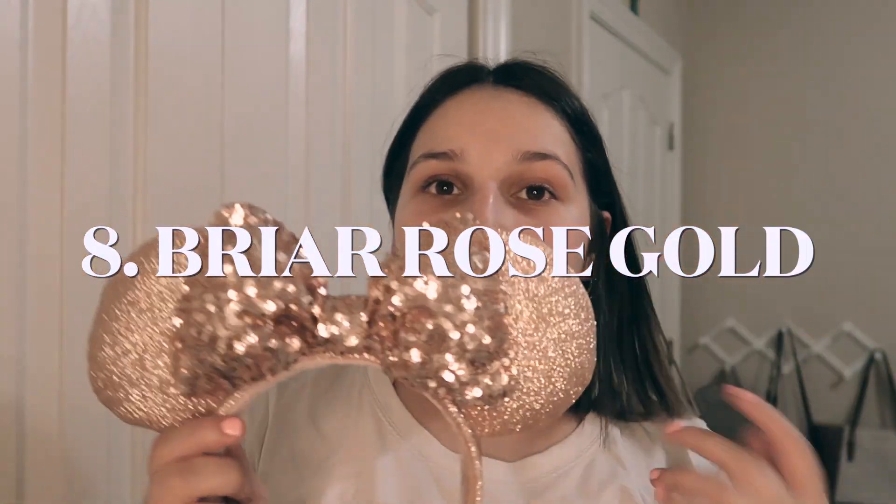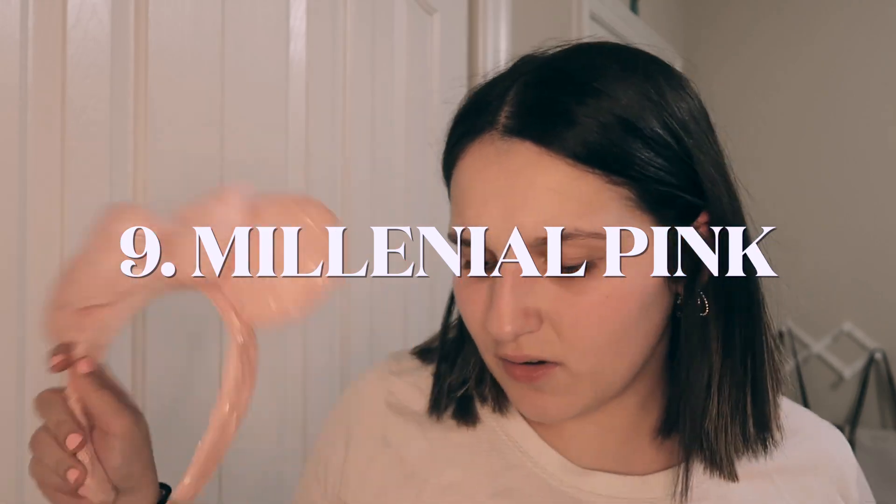These are one of my favorites — I was obsessed with these back in 2019. These are the rose gold ears with a sequin bow and sparkly ears. So these used to be my favorite. These are like light pink ears and they have sequins on the ears.